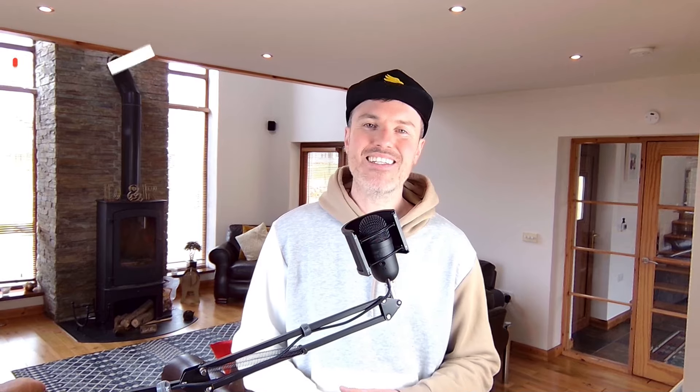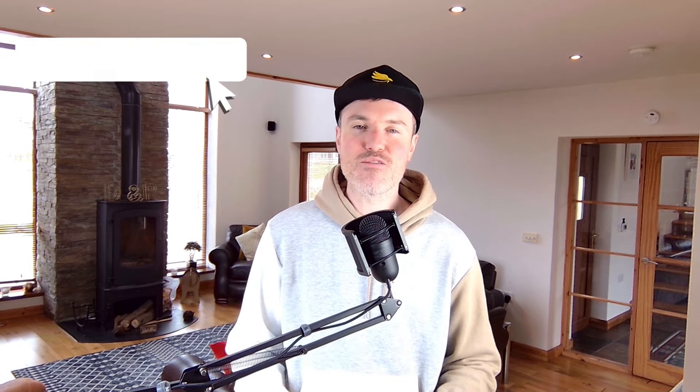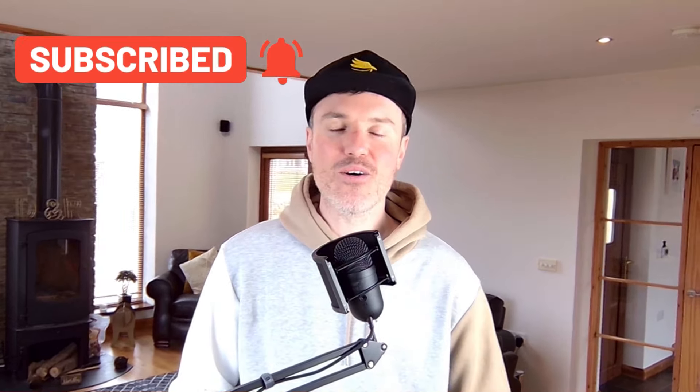Hey everyone, welcome back to Deal Hunters. If you're new to the channel, we are an Amazon FBA seller and e-commerce seller. As a collective team our expertise is over a decade of selling, so as a team we have a fair idea how to sell on online stores.